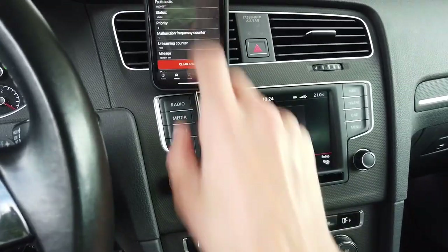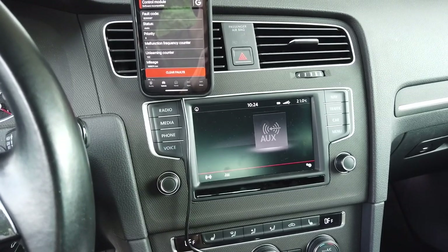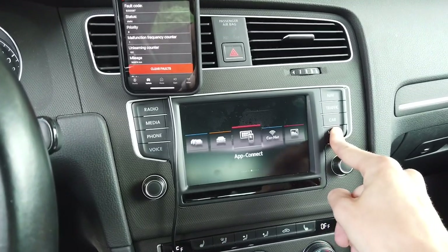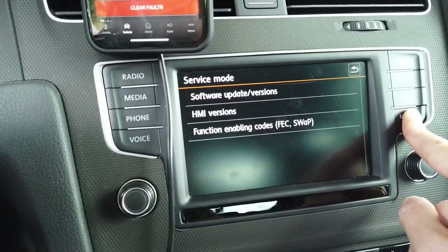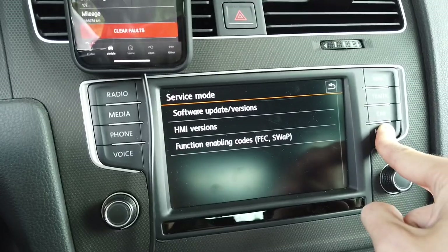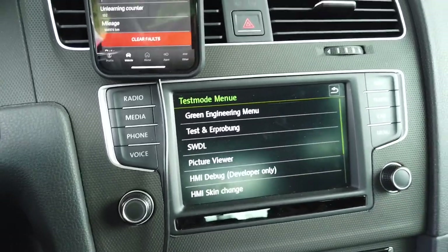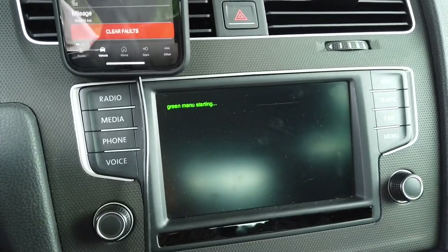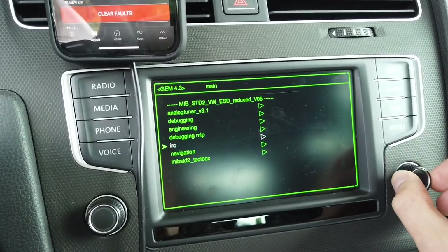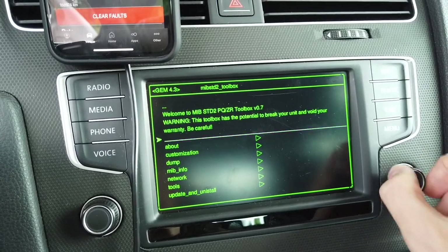Please read all the details. Now, to get into the toolbox, press and hold the menu button for about 10 seconds. After two seconds you'll get service mode, but you need to keep pressing the menu button. In the test mode menu, go to the green engineering menu, then go to MIP Standard Toolbox.